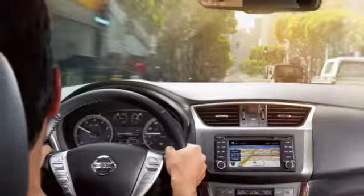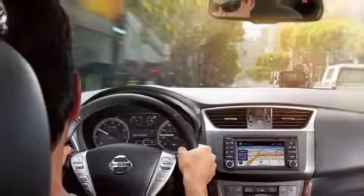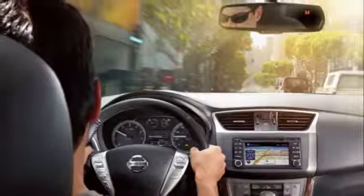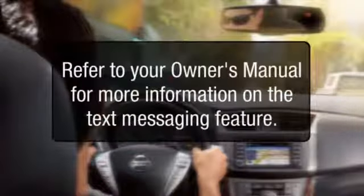Please note: text messages are only displayed if the vehicle speed is less than 5 miles per hour. Laws in some communities may restrict the use of text messaging. Check local regulations before using this feature. Refer to your owner's manual for more information on the text messaging feature.